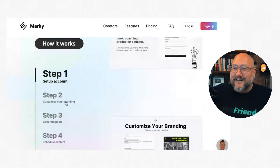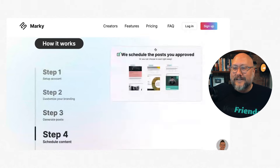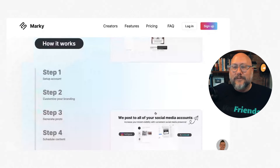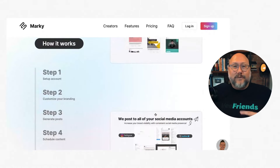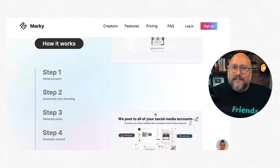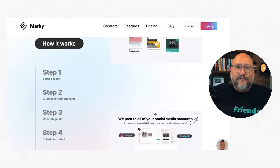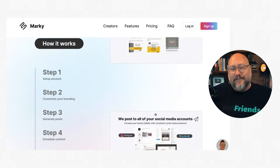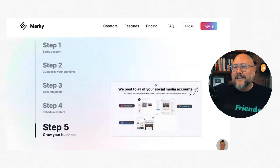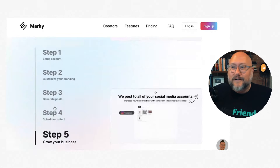I do love the simplicity: step one, set up your account and customize your branding; generate posts; schedule content; and grow your business. What I love about the philosophy of this platform is that it's simple. For a small business, small nonprofit, or organization, social media can feel overwhelming — setting up accounts, creating content, posting, responding to comments. If you can make social media simple, that's a great win.